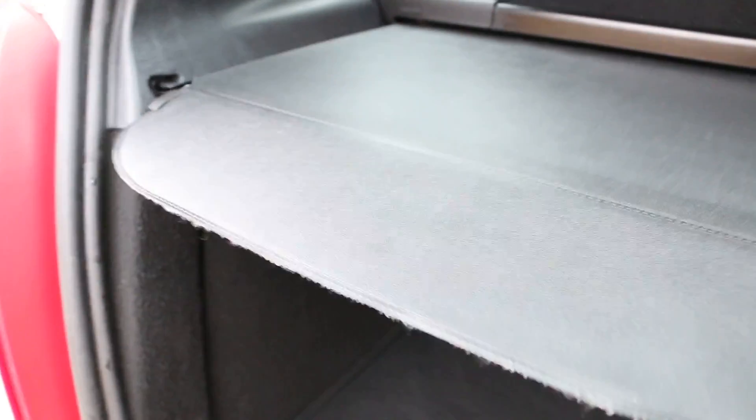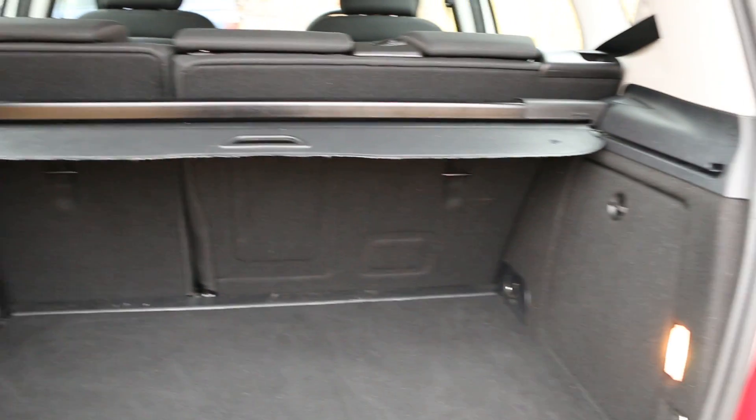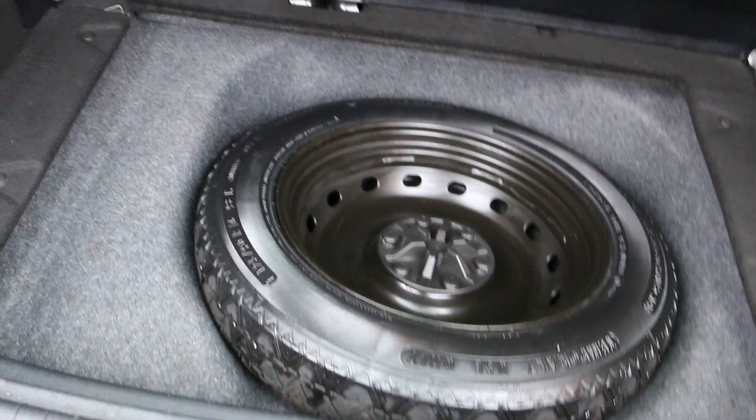The size of the boot is not too bad for the size of the vehicle. It's got split-fold rear seats and a luggage cover, and it comes with the spare tire.